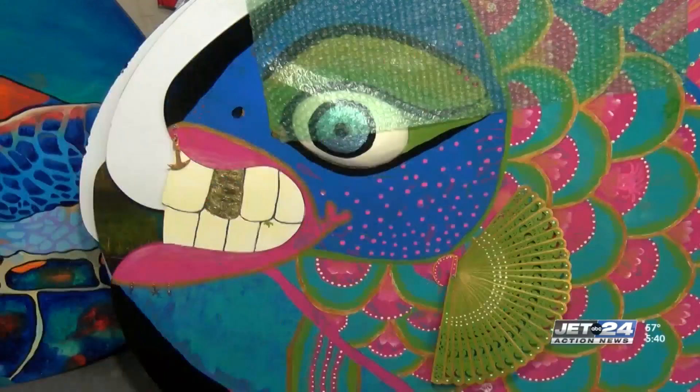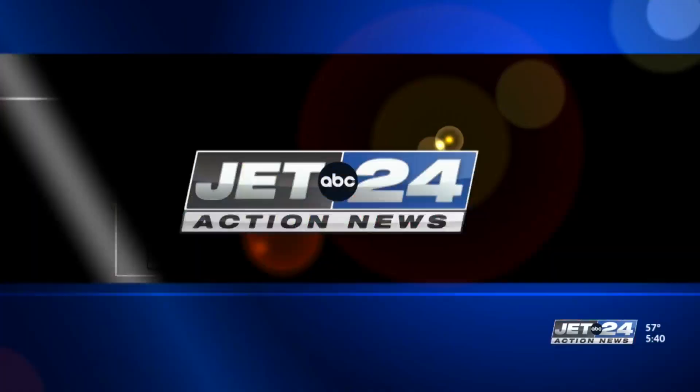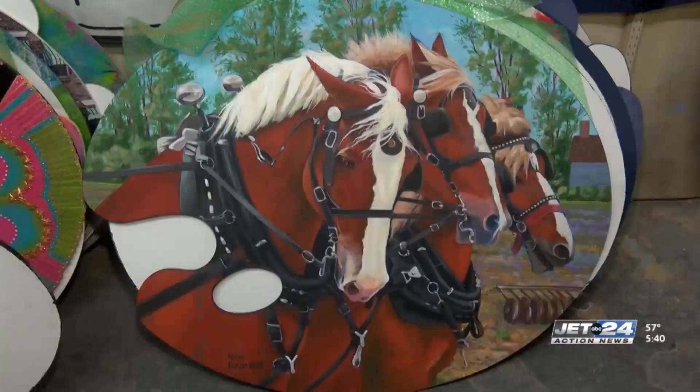Each piece of artwork has its own special theme. Beautiful work, beautiful response from the community — high school students and all kinds of artists on all different types of media. The artwork will be put on June 30th and will be auctioned on September 16th.